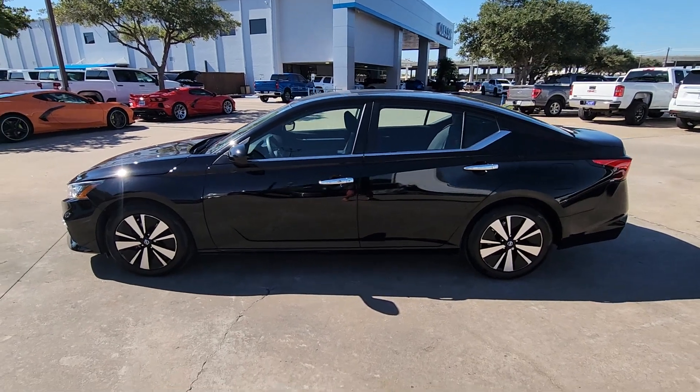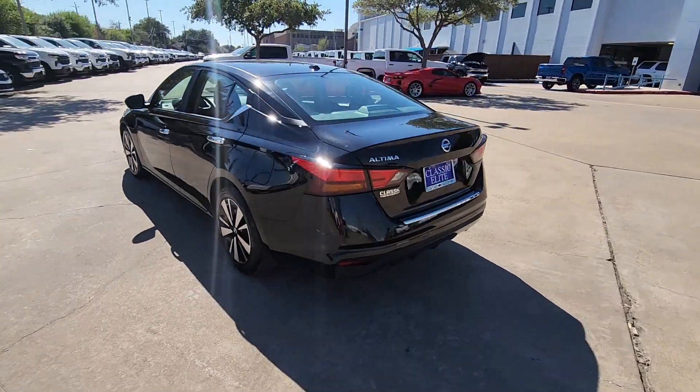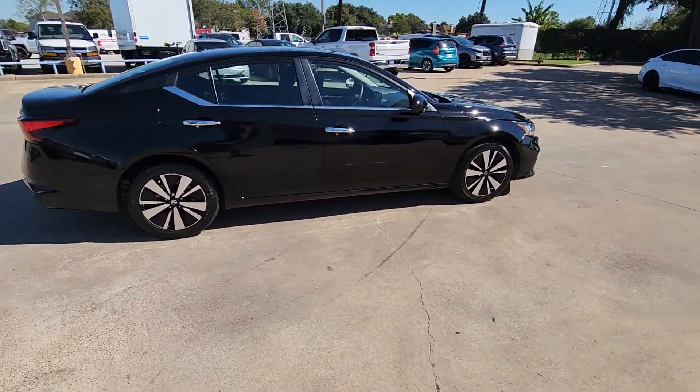You will love the features of this 2022 Nissan Altima. With less than 45,000 miles on the odometer, this vehicle provides excellent value. Take a closer look at this sporty and practical Altima.